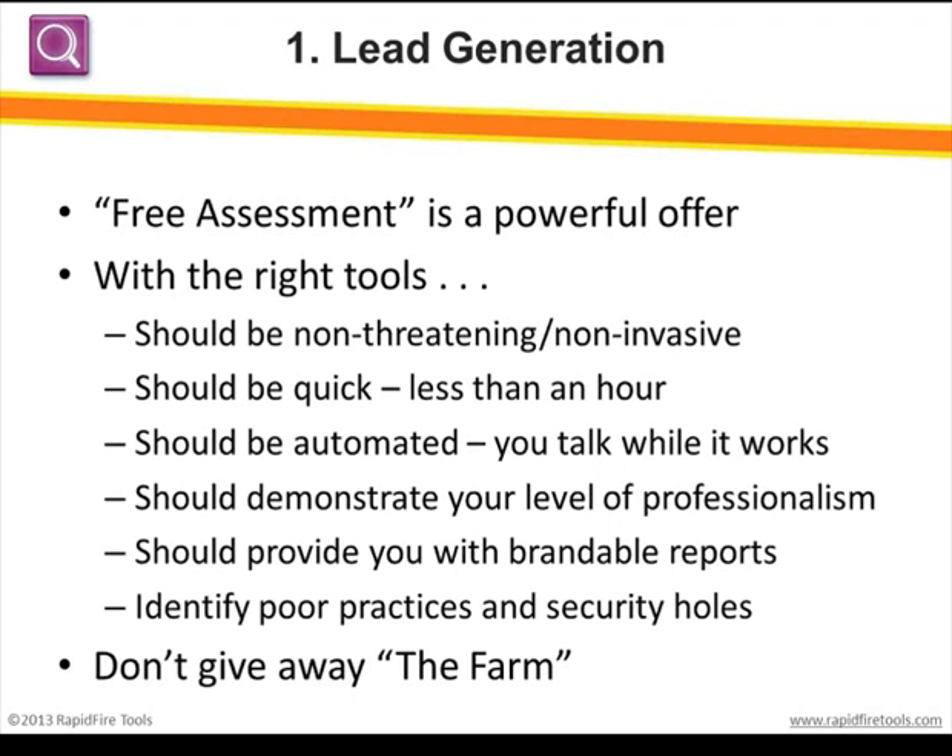The top uses range from lead generation and pre-engagement checks and onboarding to regular use at all your clients. A key area of focus for people we speak with is growing their business by adding customers — and that means marketing and lead generation. Along with good tactics, good lists, and good copy, you really do need a compelling offer or call to action — something that's going to get a prospect to raise their hand and say, okay, I'm up for a sales call.